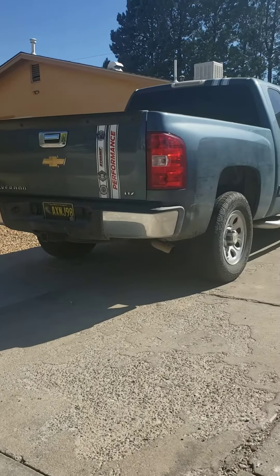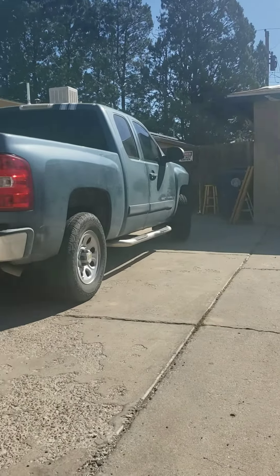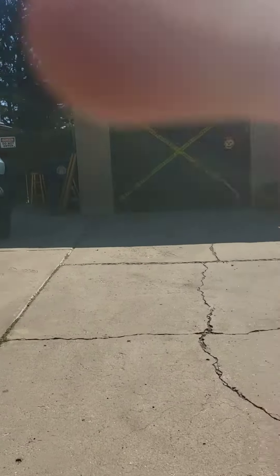All right, guys. So here is the view. This looks normal, but then we get over here.